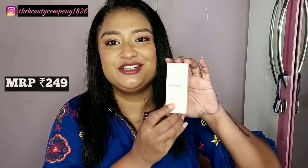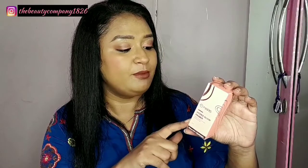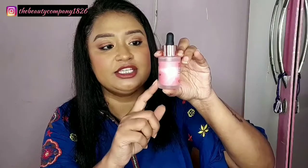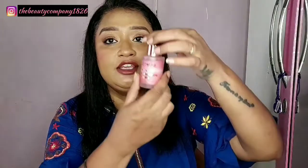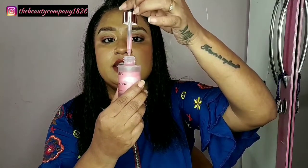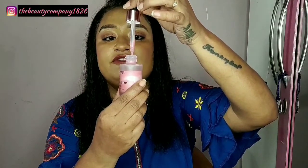Then I have the Mars Hydra Glow Primer, which says it is a secret potion for luminous skin. It contains the goodness of aloe vera, chamomile, rosehip oil, almond and grape seed. The packaging is a glass bottle in a pretty pink color, coming in 30 ml with a nice dropper form. When you squeeze it out, you can see that it is very lightweight.